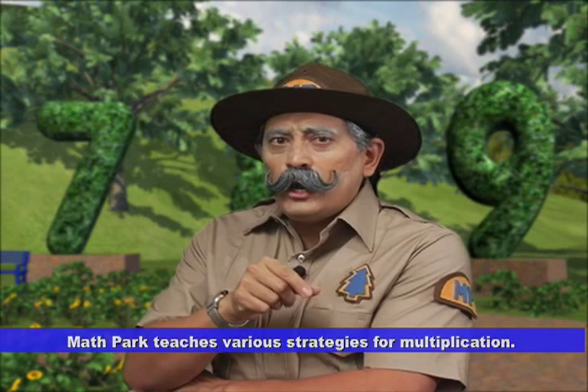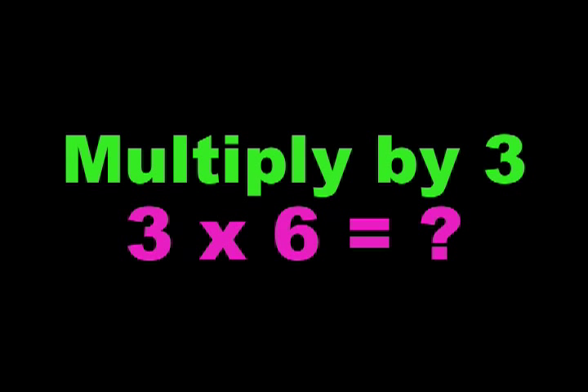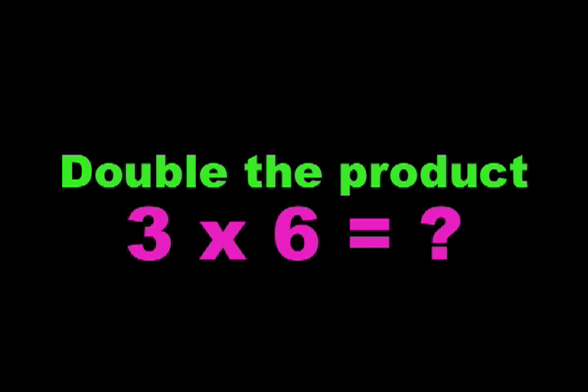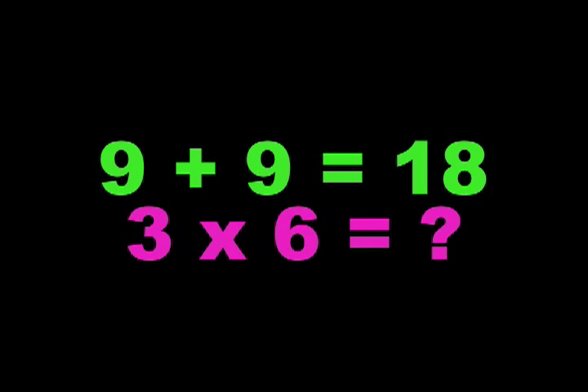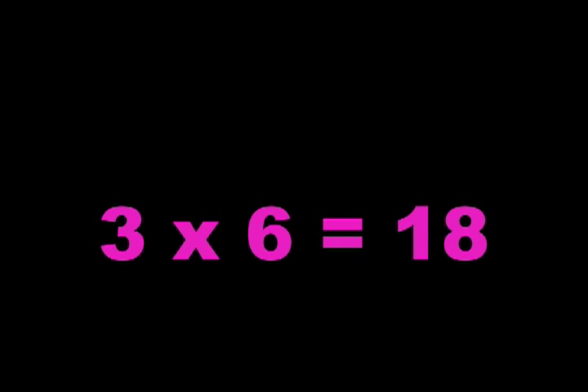Did you know that knowing how to multiply by three can help you multiply by six? Suppose someone asks you, what is three times six, and you don't know the answer. Try this: multiply by three — that means three times three is nine. Then double the product — that means nine plus nine is eighteen. And guess what? Three times six is eighteen. That is why knowing how to multiply by three can help you multiply by six.